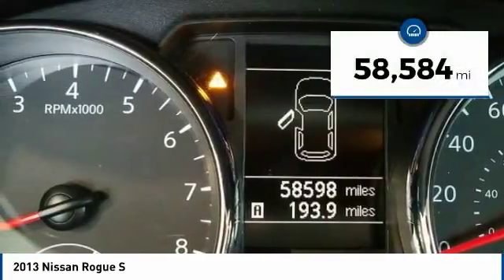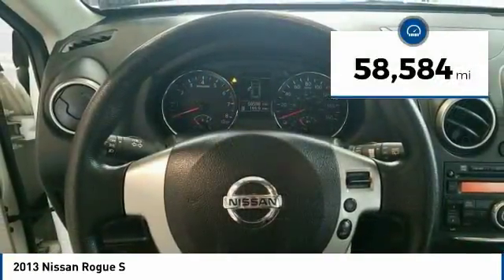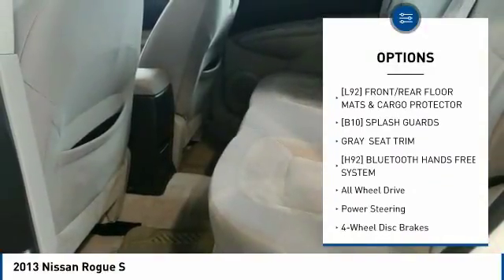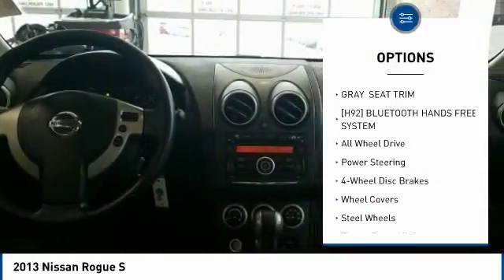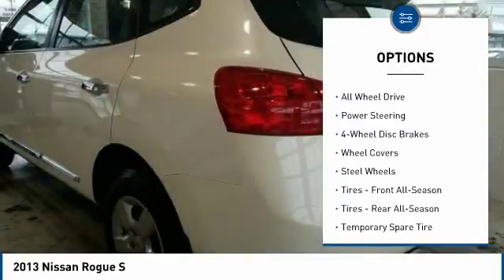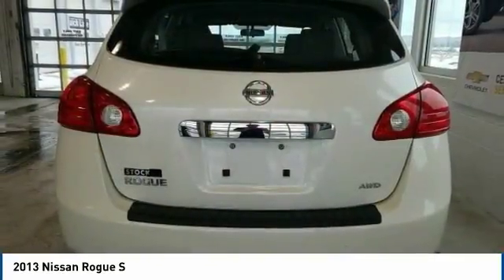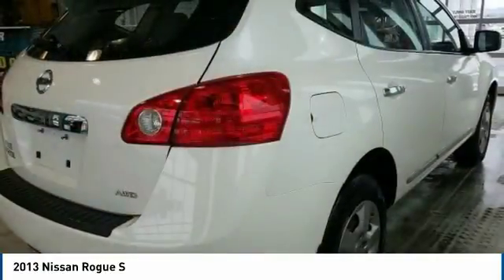This vehicle has less than 60,000 miles. Here are some of this vehicle's great options: stability control, traction control, anti-lock braking system, keyless entry, all-wheel drive, power steering, adjustable steering wheel, driver airbag, four-wheel disc brakes, and a five-piece floor trunk mat set.